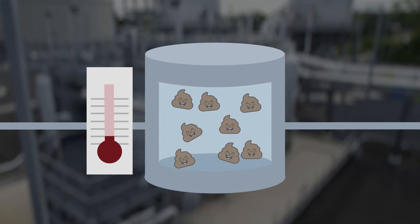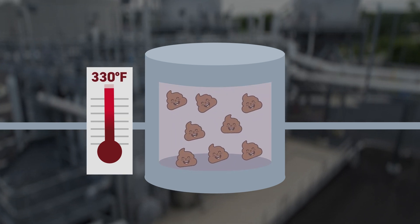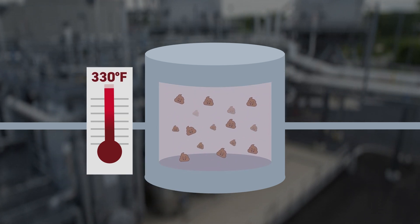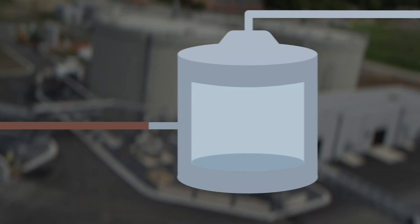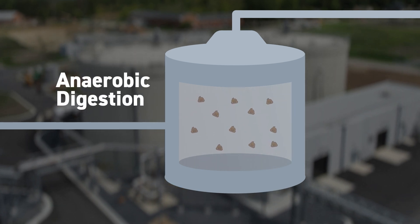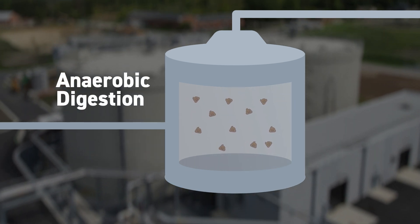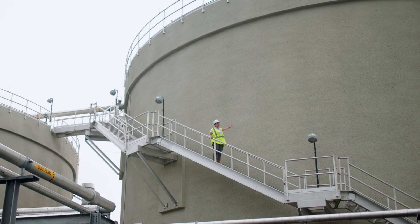Think of it like a pressure cooker — 330 degrees Fahrenheit combined with high pressure. This process breaks down the biosolids, making them easier to digest as they move to the next step, called anaerobic digestion. It's like your stomach when food is digested, and yes, gas is produced. That's what happens here.